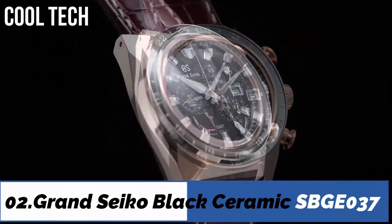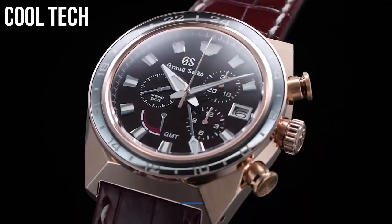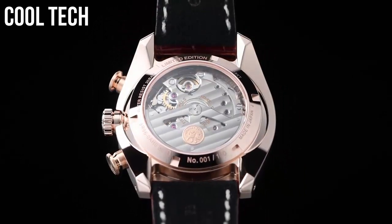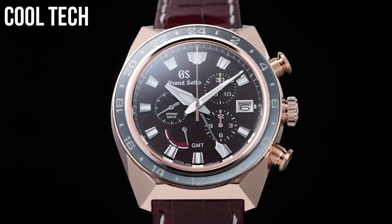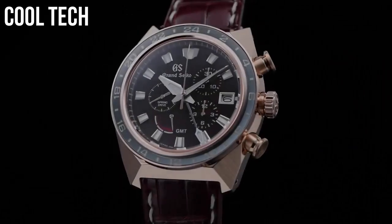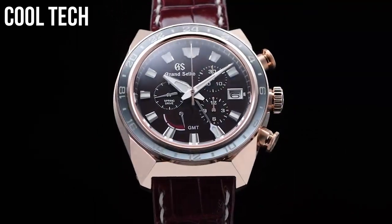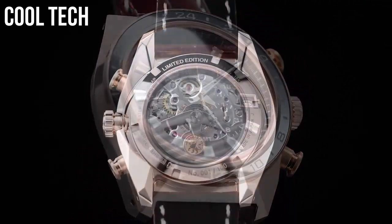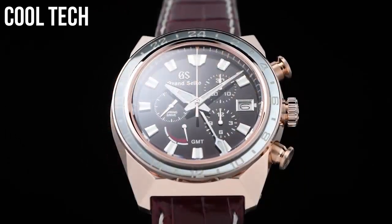Top 2. Display type analog. Case material ceramic titanium. Case diameter 46mm. Band material leather.